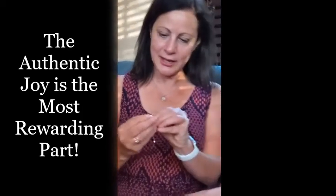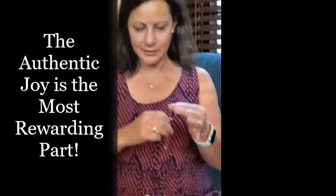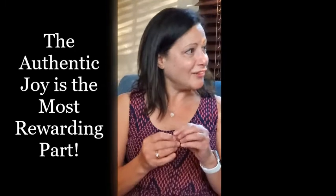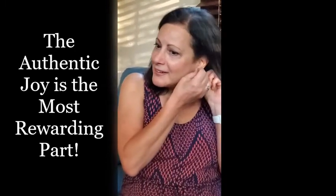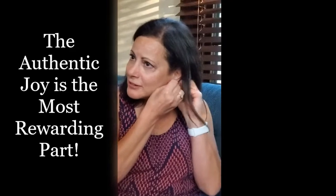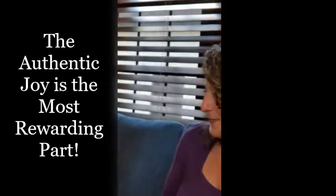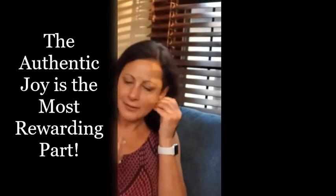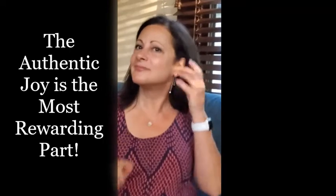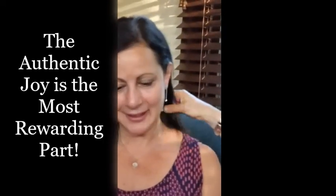Beautiful! I love the chain. Yeah, it goes with the ring. The beaded chain goes with the ring. Oh my, they're beautiful. Pretty dangles for the summer, they're very special. Oh they look so nice, and they click! Oh wow, they look really nice.